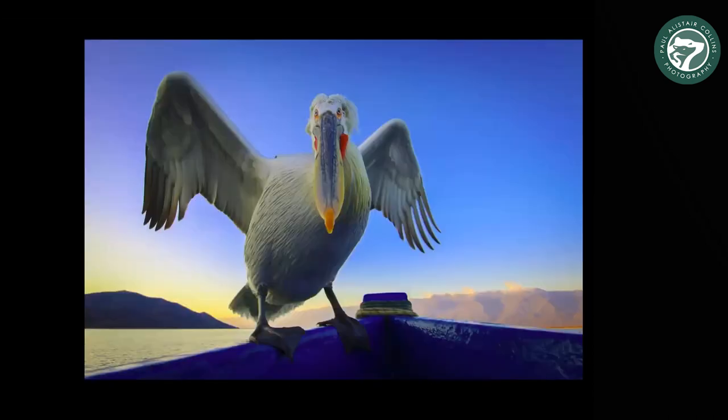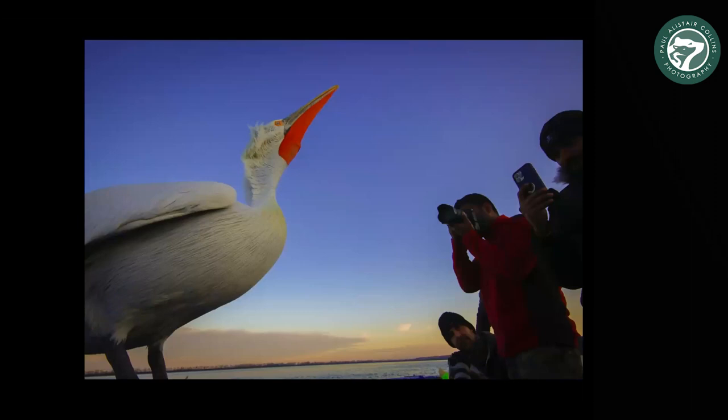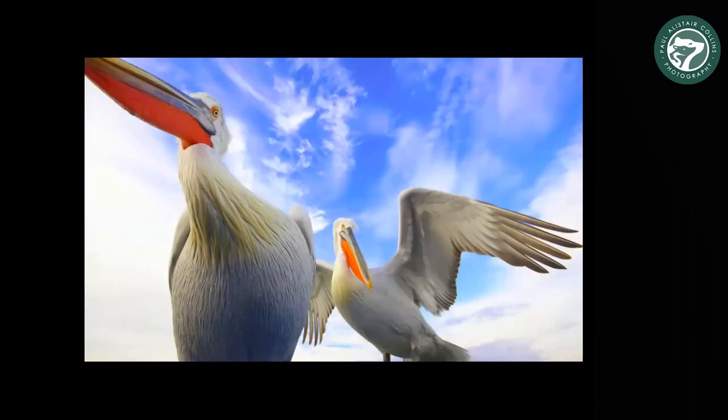They do sometimes land on the boat, which is a chance to get really interesting portraits. In the group, one guy is using an iPhone on the right, someone else has a wide angle lens. I usually try to get down really really low — I'm actually lying right on the boat here, surrounded by fish. This pelican is giving me quite a quizzical expression, and another bird just landed behind him with wings outspread.